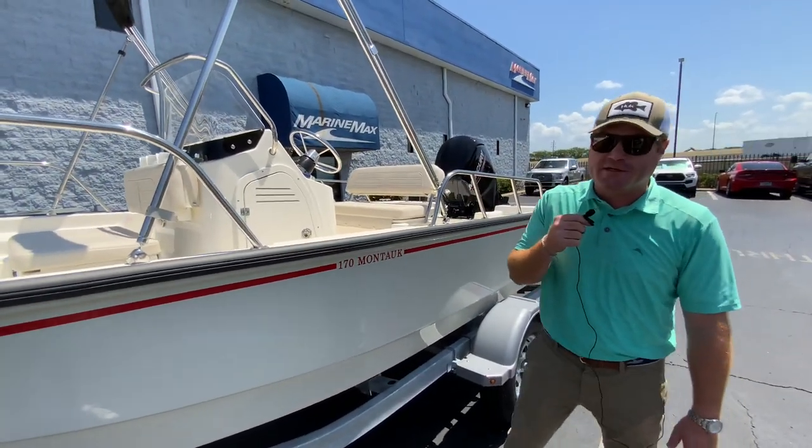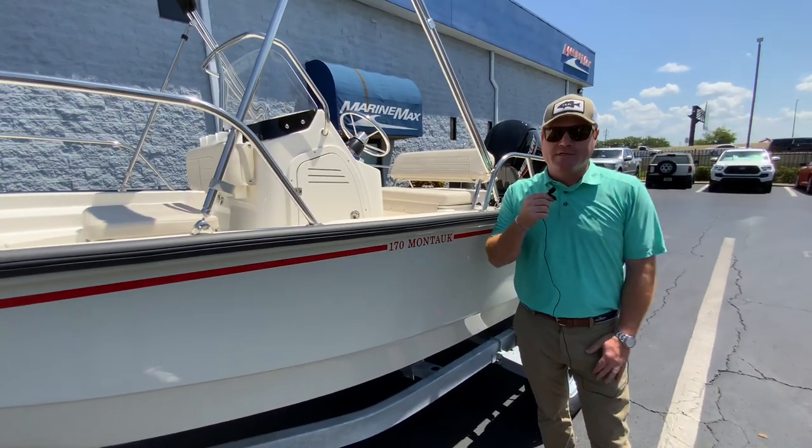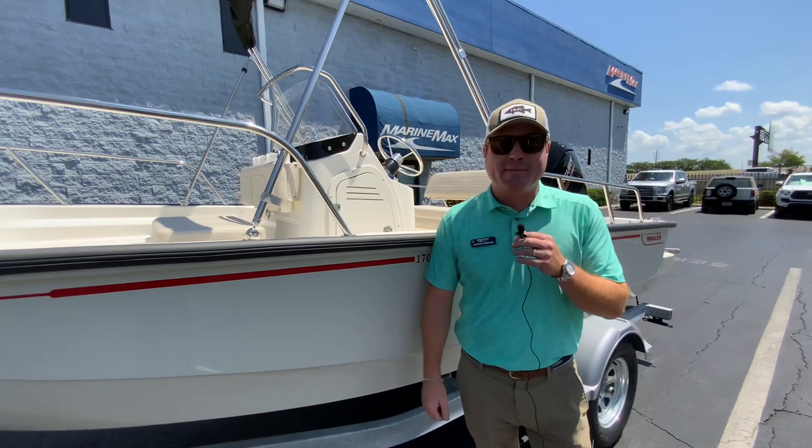I grew up on a 17-foot Whaler. We'd take the boat 50 miles offshore. I've taken it to the Bahamas. Quite an incredible boat — the unsinkable legend. They're built like a Yeti cooler with a Mercury engine on the back.